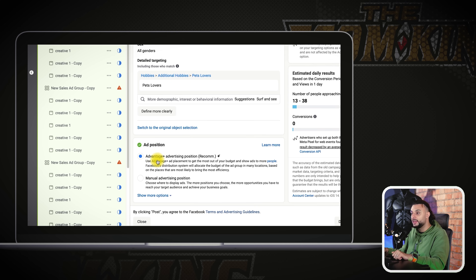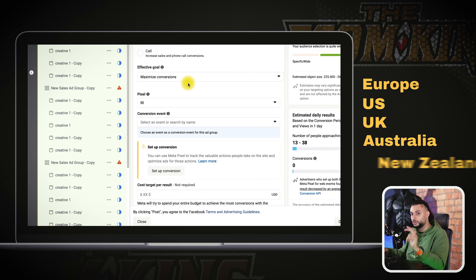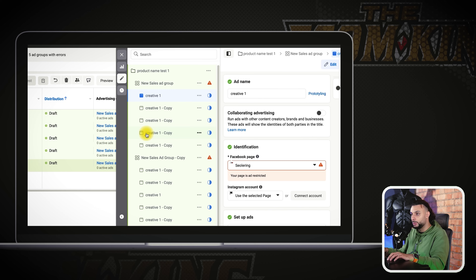When it came to ad position, we're using the advantage plus ad positions. For locations, we were doing the top 15 — Europe and the US, UK, Australia, New Zealand. When it came to the ads, we ran five different creatives under each ad set — creative one, two, three, four, five. We were doing image ads, carousel ads, and different offers and angles.